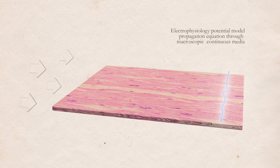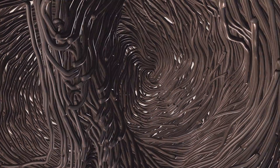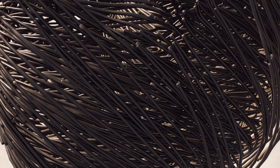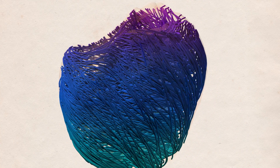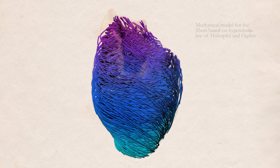Electricity travels much faster along cardiac muscular fibers than across them, so a correct anatomical description of their arrangement is probably the most important element in obtaining a realistic electromechanical model of the heart. Cardiac fibers are specially organized to allow the contraction of the heart cavities in a coordinated, stable and efficient way.